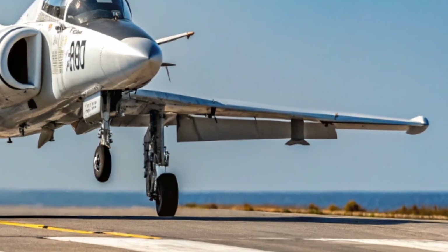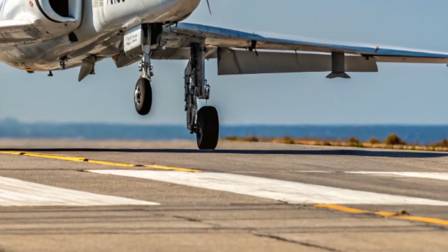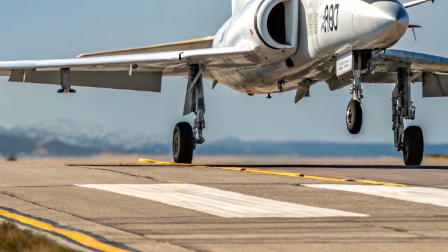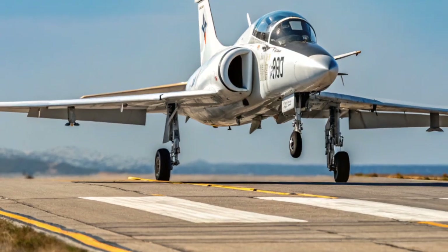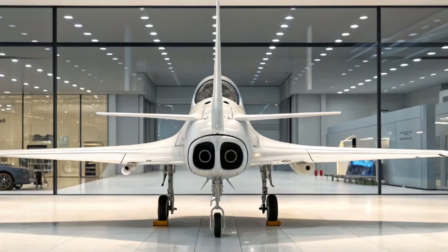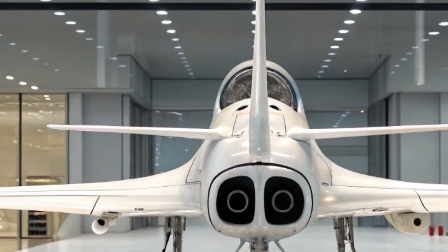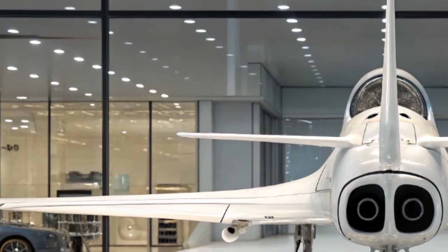From the training grounds of the RAF to the thrilling displays of the Red Arrows, and from export success to combat-ready variants, the BAE Hawk jet represents the very best of British aerospace engineering. It is not just a trainer — it is a symbol of excellence, resilience, and international collaboration.